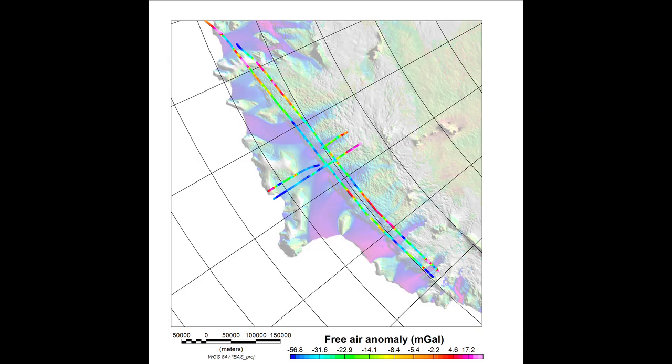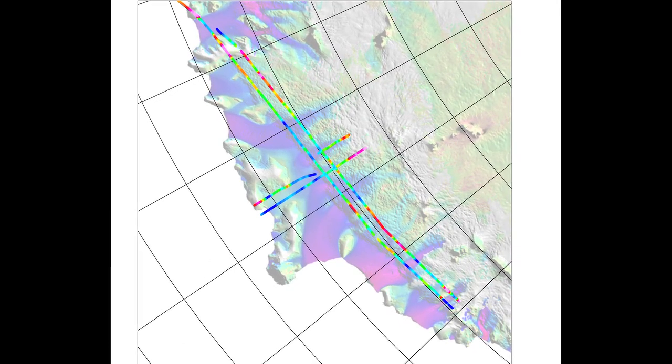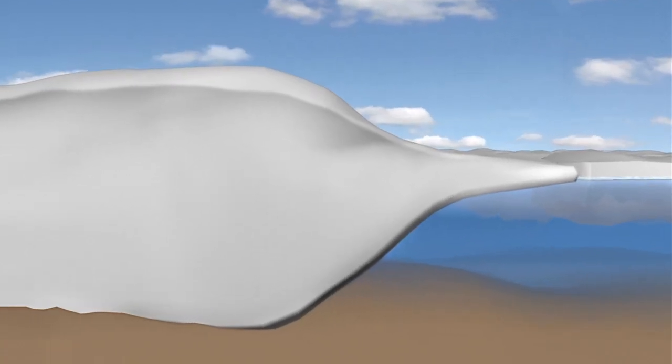Our gravity meter, or gravimeter, actually senses the mass of rock below the ocean, giving us a picture of the grounding line, where the ice sheet leaves the support of land and begins to float on water.